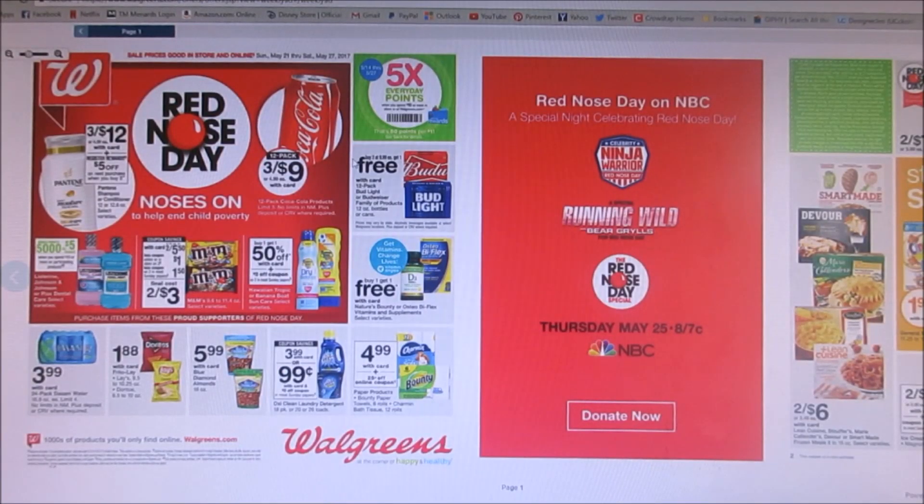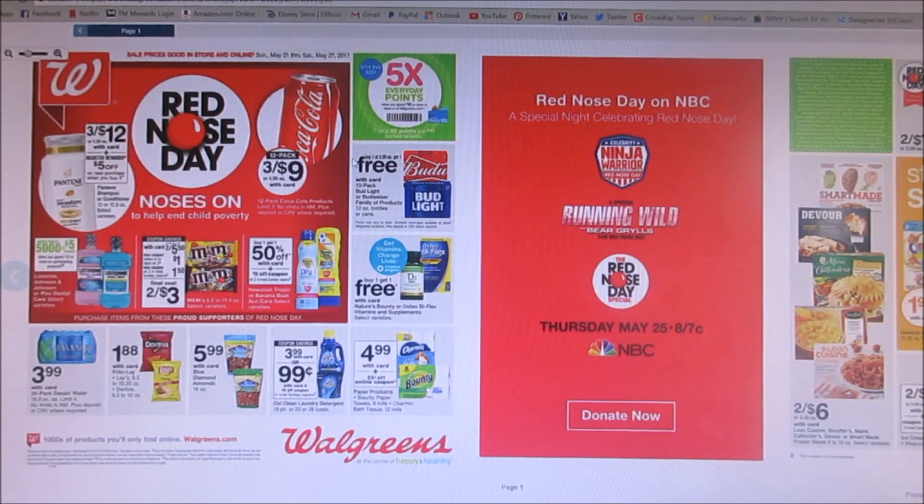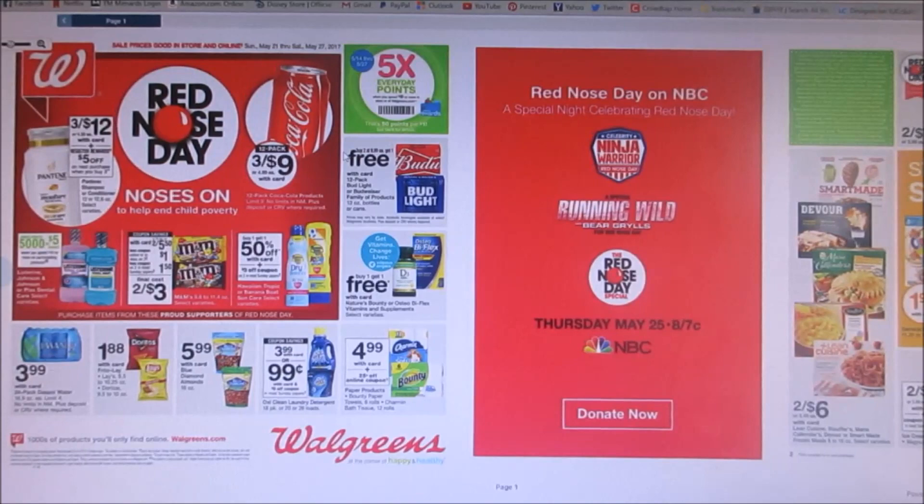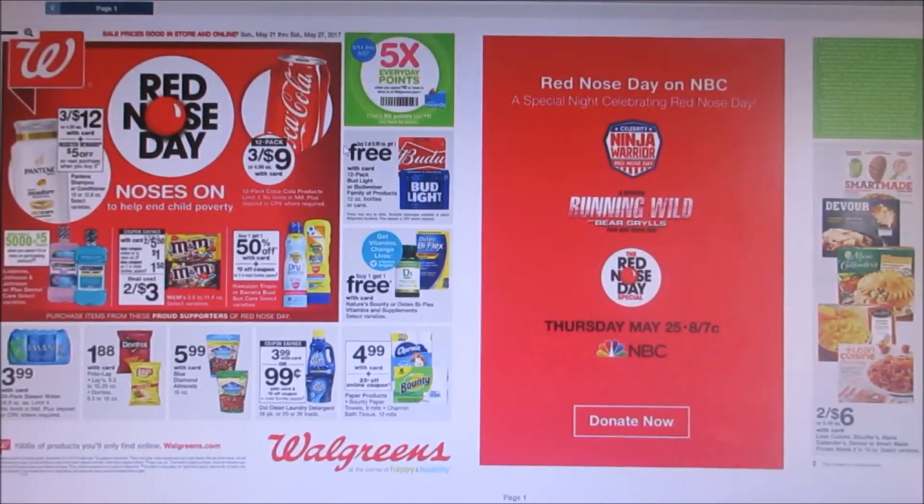Hey everybody, welcome back to my channel. Today we're doing the Walgreens preview ad. You guys can usually find this ad on Wednesdays on the Walgreens website. I just go there — I'm not sure if they do it other days before that, but I like to see the deals right away. So we are going to dig right in.